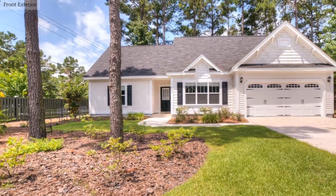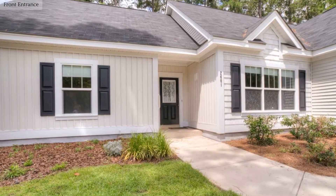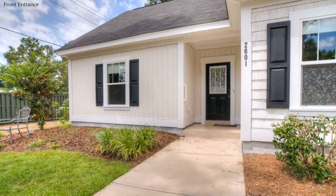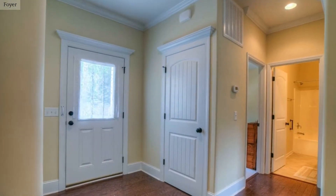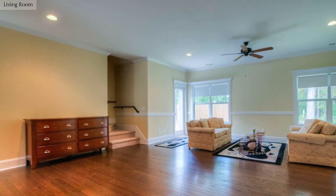This lovely home is centrally located in Wilmington, North Carolina. Step in to a welcoming foyer. Entertain family and friends in this lovely living room.